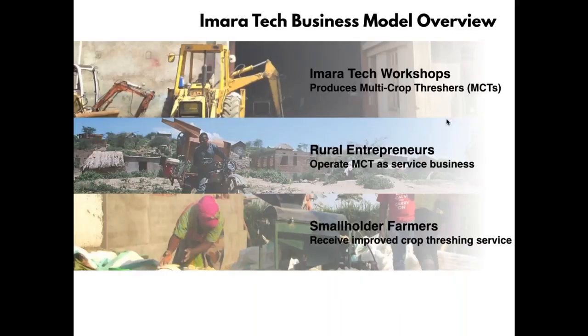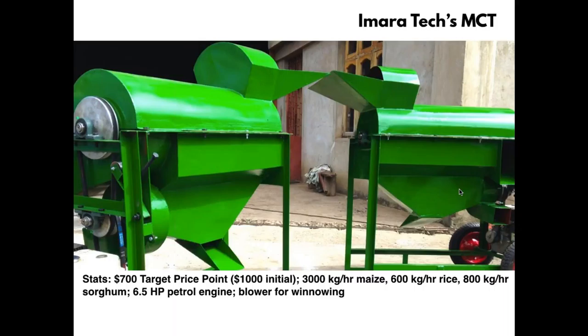Amara Tech establishes workshops in-country, and from those workshops we produce agricultural equipment such as multi-crop threshing machines. We sell those to rural entrepreneurs — our customers — who buy the machine and run it as a service business. Farmers then pay for that threshing service, which reduces their labor and improves their lives. Our multi-crop threshing machine has a target sales price of $700, though we're considering bumping that up to $1,000 in our initial years as we bootstrap and get off the ground.